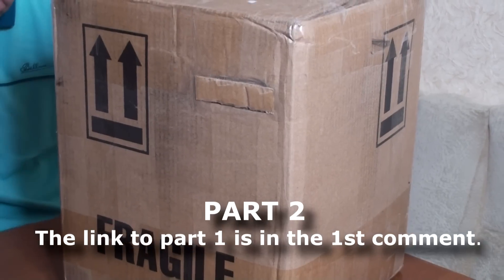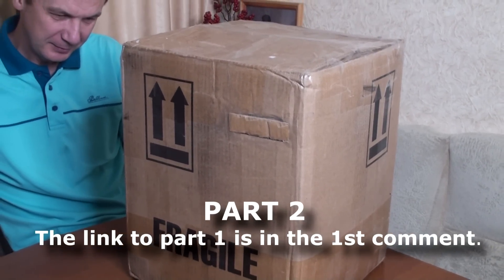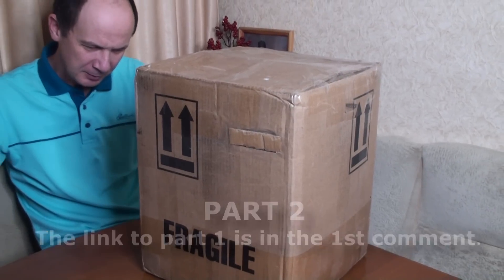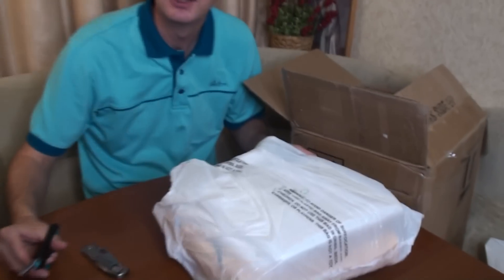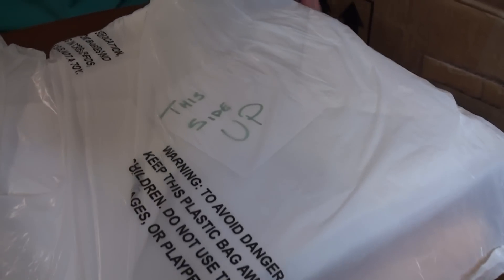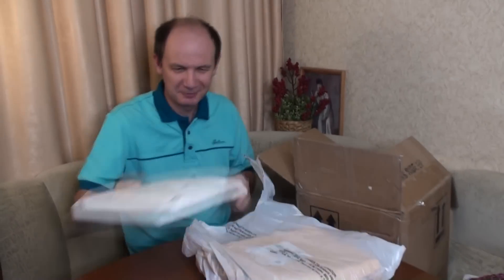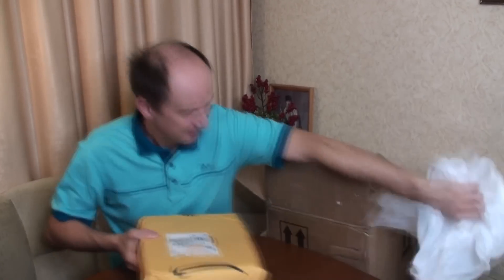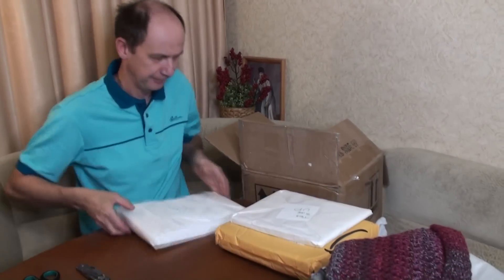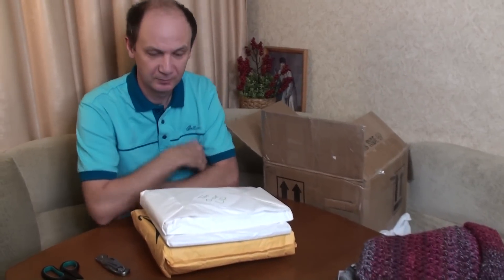Look guys, what a huge and heavy box came a few months ago from the United States. Let me show how Dennis packed everything — this side up — everything is so thoroughly packed. Guys, inside we have three packs. Alex, choose one to open.